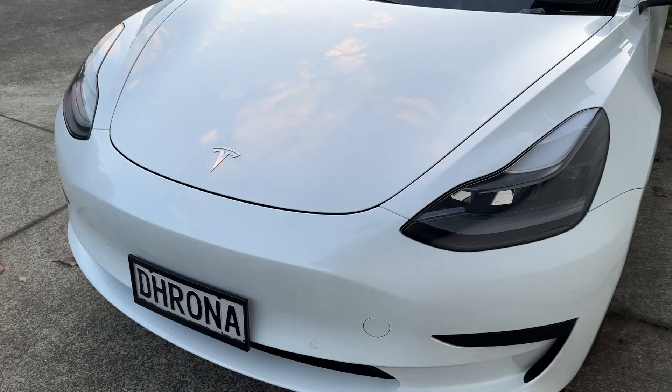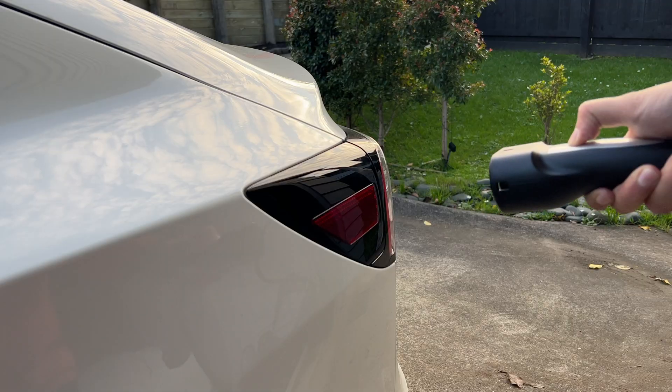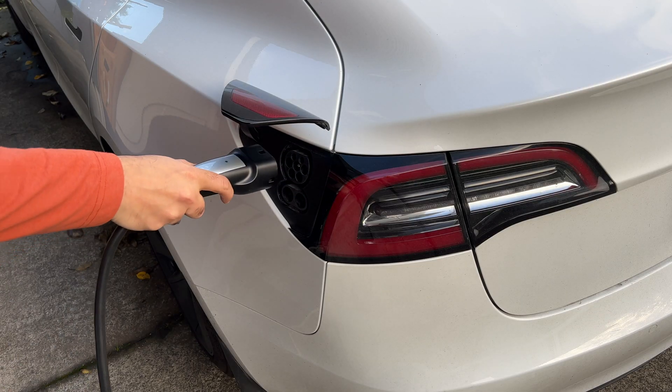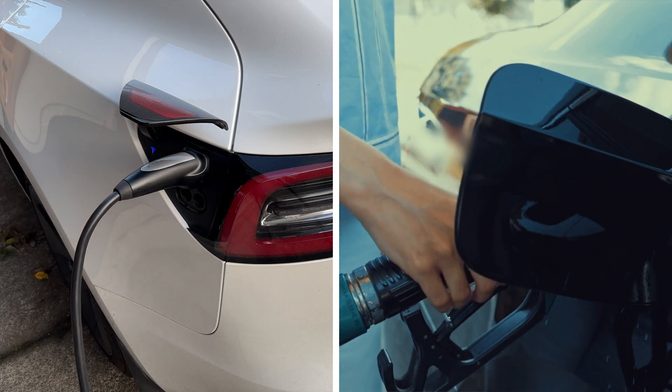One thing people are always asking me is how much our electricity bill went up by after getting a Tesla, and generally how much does it cost to charge an EV at home? We've been driving our Tesla Model 3 for exactly a year now and have clocked over 13,000 kilometers on it. So I want to show you how much we have spent in total charging a Model 3 over the past year and compare that to the cost of fuel if you were driving a gas car instead.